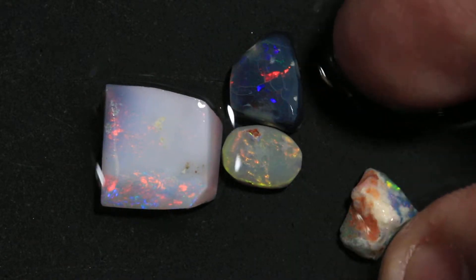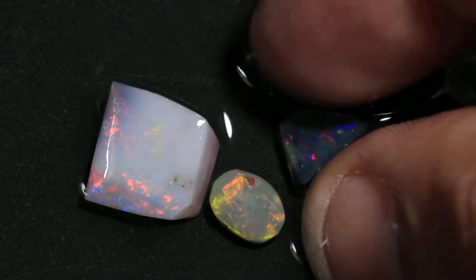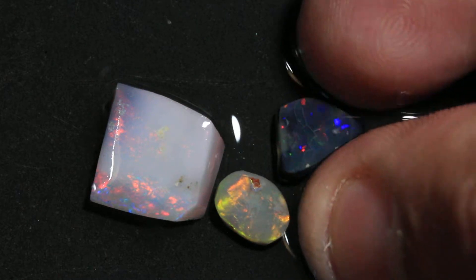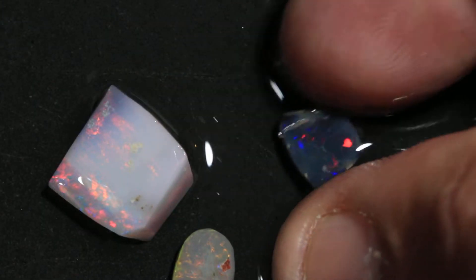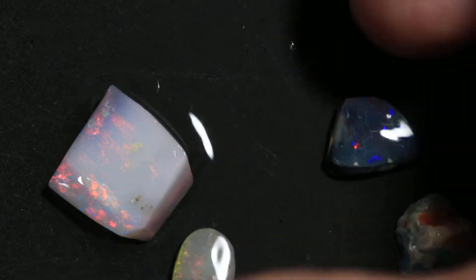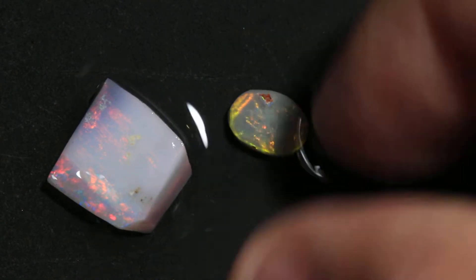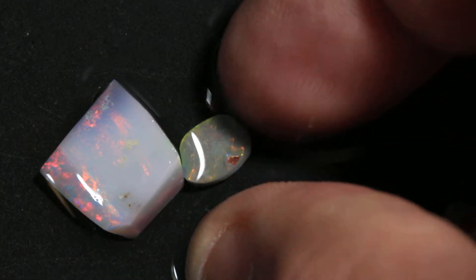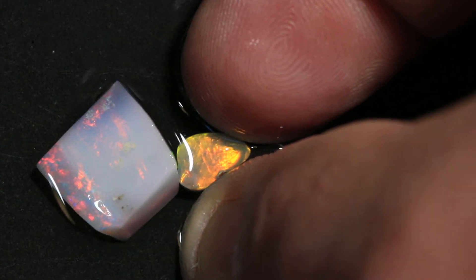Really bright little crystal. A little black and blue and red, a little crazy orange in here.